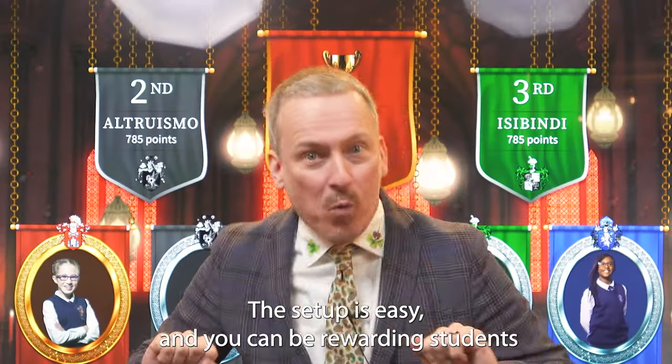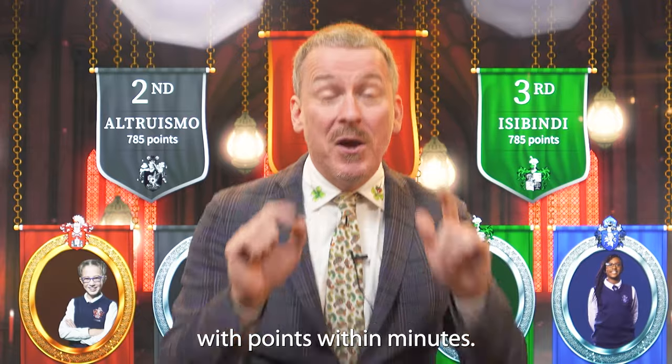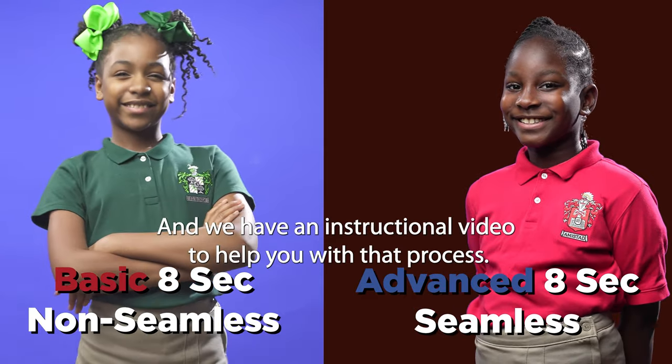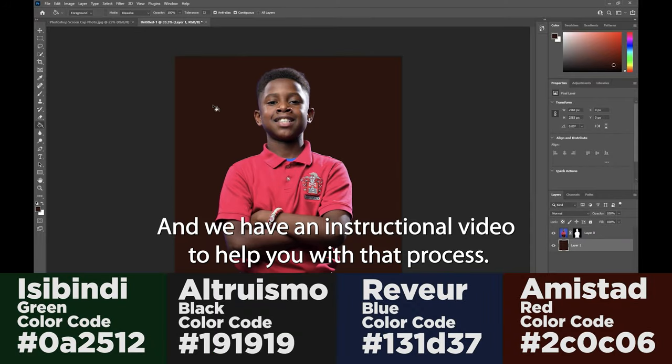The setup is easy and you can be rewarding students with points within minutes, or if you want to take it a step further you can add their photos or moving images, and we have an instructional video to help you with that process.